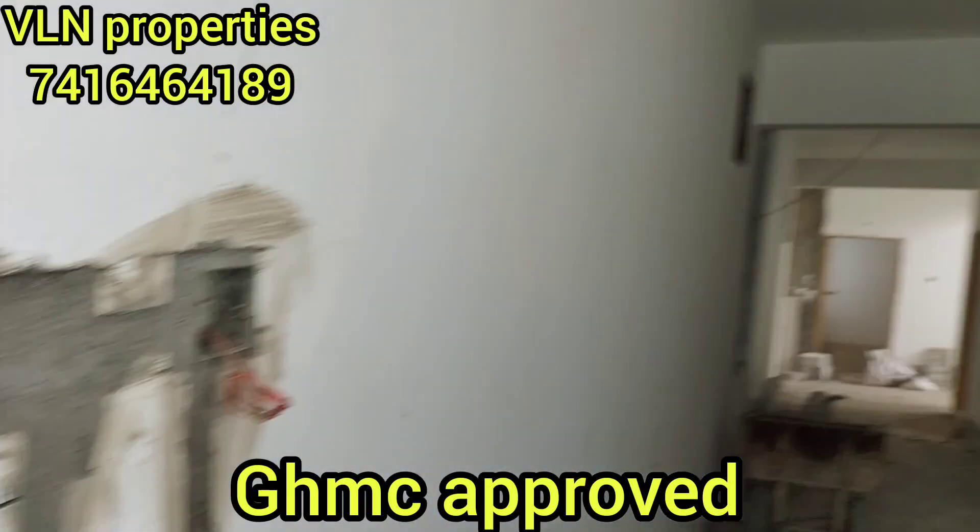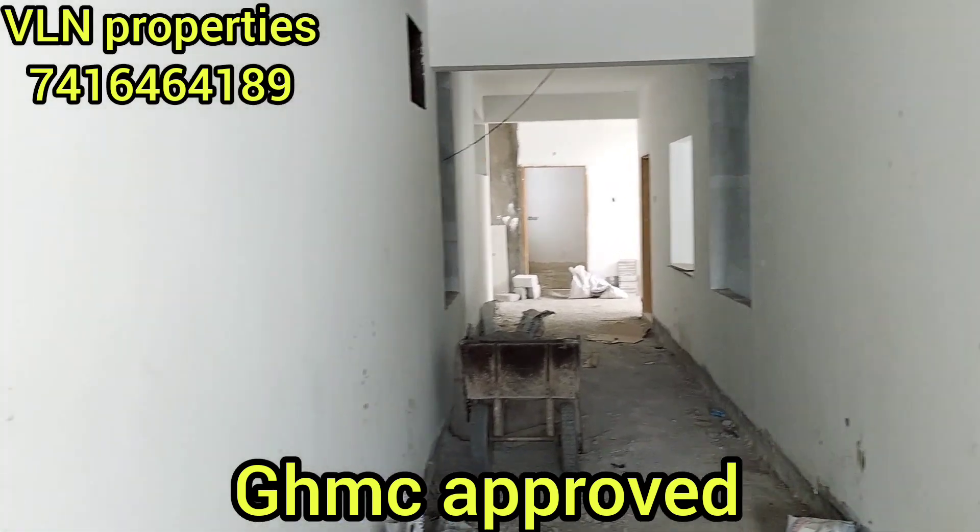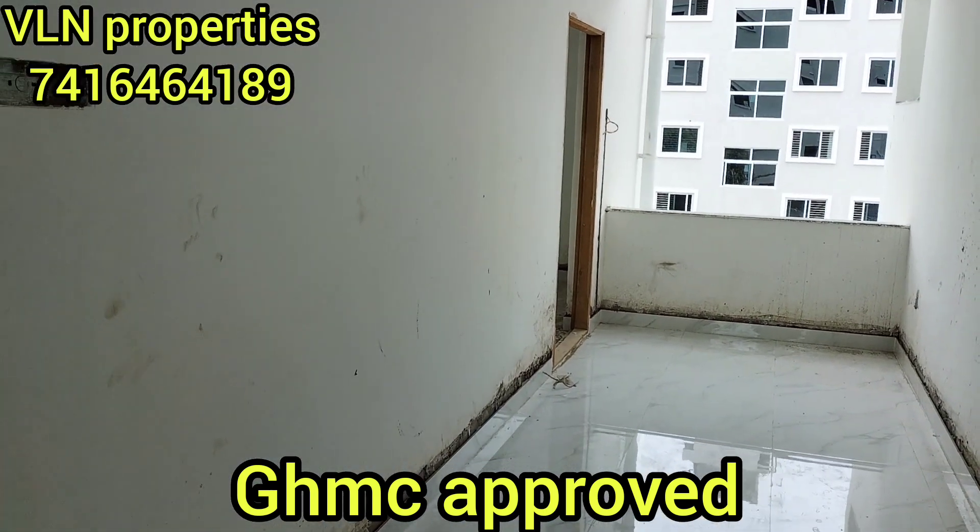Hi friends, welcome to our channel VLN Properties. I am going to check my 2BHK flat, east facing, 1300 SFT — 2nd and 3rd floor available to you.